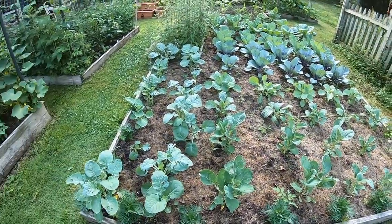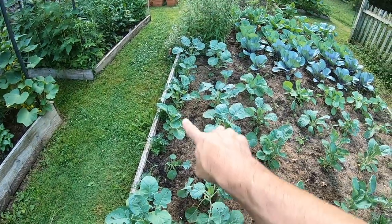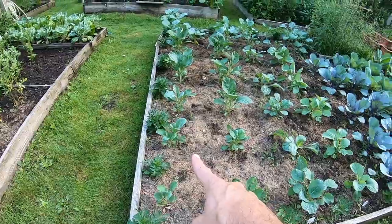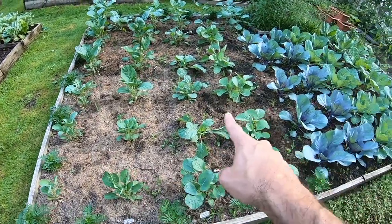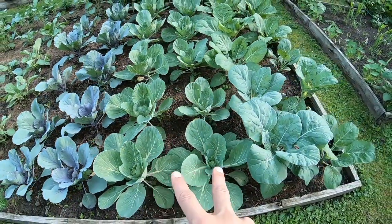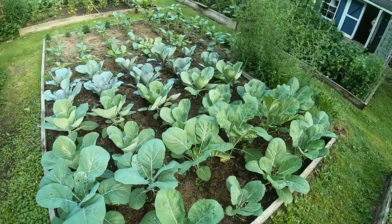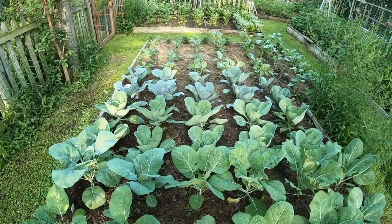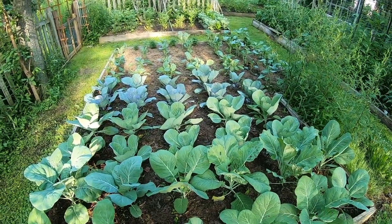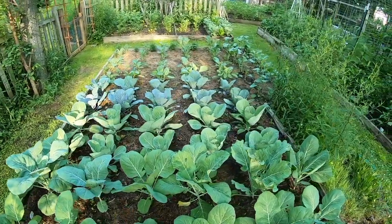My brassicas are looking amazing — they really, really are. Two rows of Calabrese broccoli, then we've got the row of snowball cauliflower, soft blanching cauliflower, savoy cabbage, Danish ball head, two rows of purple, two rows of early green, and then two rows of collards. Look at this ridiculous collards — it's just massive. Very, very well watered. Different from last year — the location is better, it gets a little bit more sun, and they certainly get a lot more water. I mulched and I fed — two things I didn't do before.